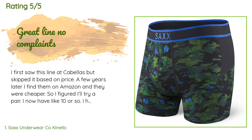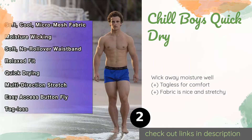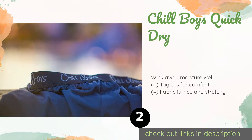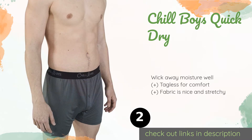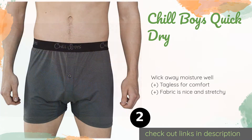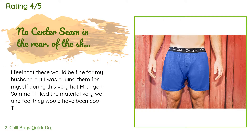They don't ride up in the slightest. The number two is Chill Boys Quick Dry. The Chill Boys Quick Dry aren't as tight as briefs yet aren't as loose as boxers, so they offer a good mix of features from the two styles. A traditional button fly makes for easy access when needed and keeps them closed when not. The price is approximately $11. This product has an average of 4.6 stars from more than 860 customer reviews.